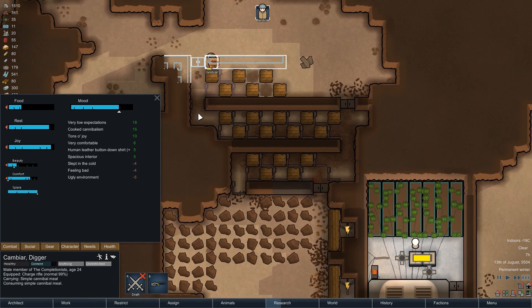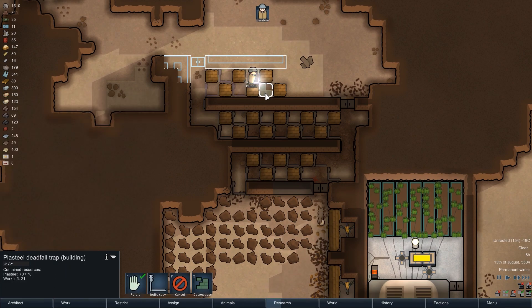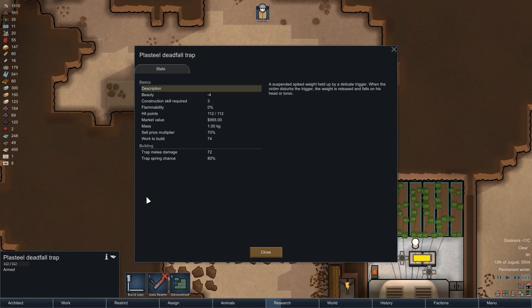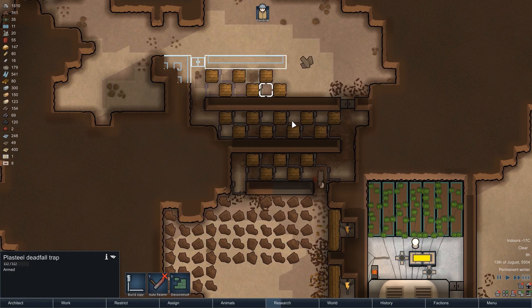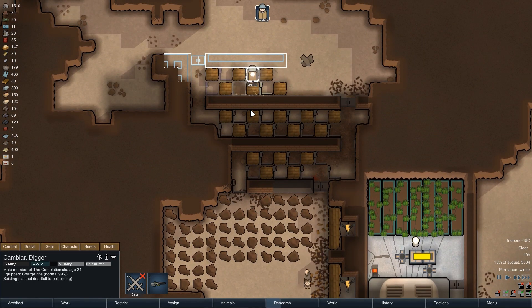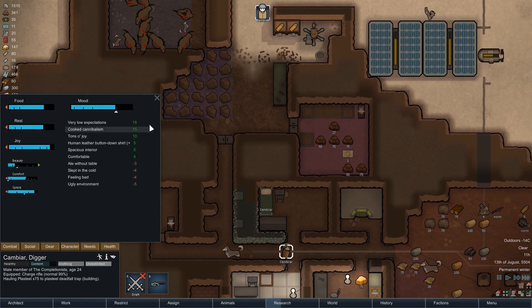For the traps, we are switching over to plasteel deadfall traps instead of the default steel version, simply because we have plenty of plasteel available, and the plasteel traps have higher hit points and a slightly higher damage output — 72 damage instead of 60, which is a 20% increase. The reusability of the traps is also a huge factor; we just place them once and only have to rearm them when triggered, so using plasteel here is definitely a long-term investment.